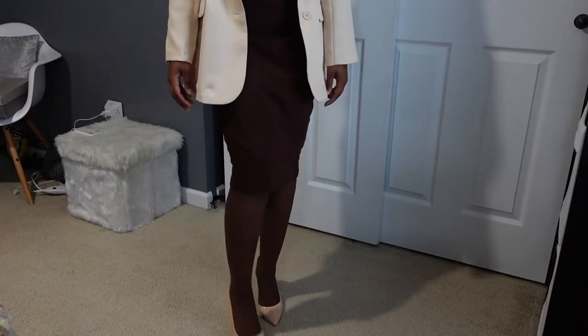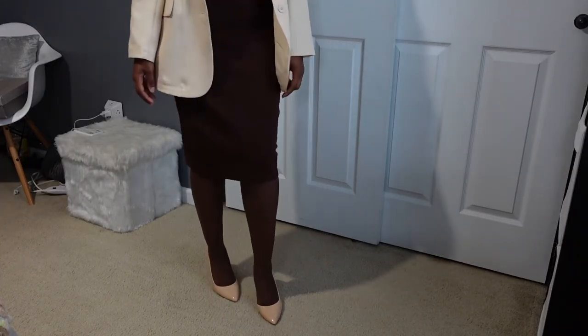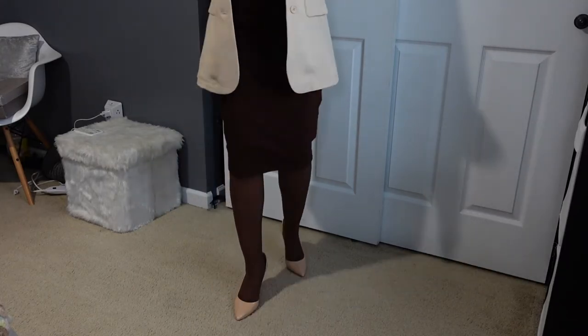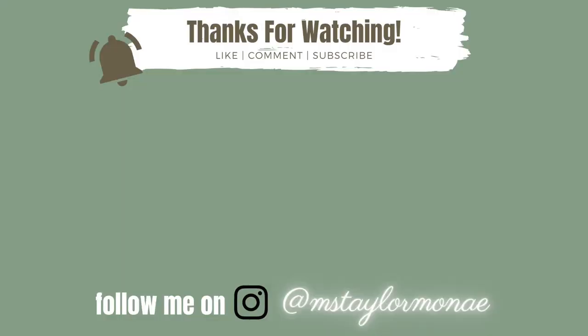For my shoes, I'm wearing Jessica Simpson blush pumps — these are very comfortable and go very well with the neutral colors. So that's the fit for today. Thanks y'all for tuning in, make sure y'all like, comment, and subscribe, and I'll catch y'all in the next video.